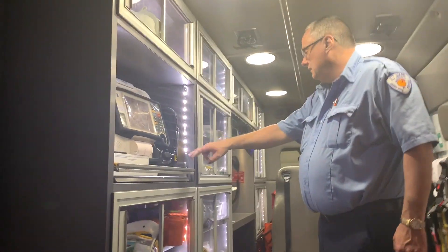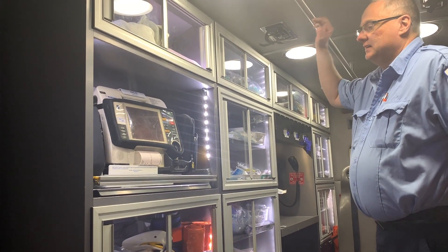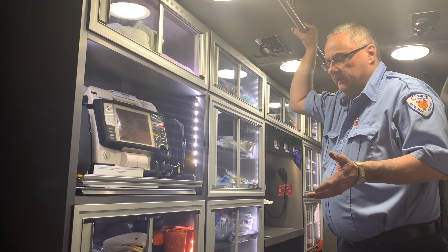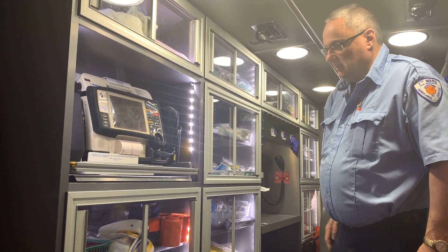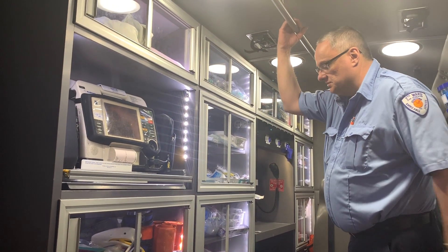These are the LEDs I'm talking about — and these LEDs come standard on the FR Conversion cabinetry. In other ambulances you would spec everything out and LEDs in the cabinets were an extra cost. These are standard.